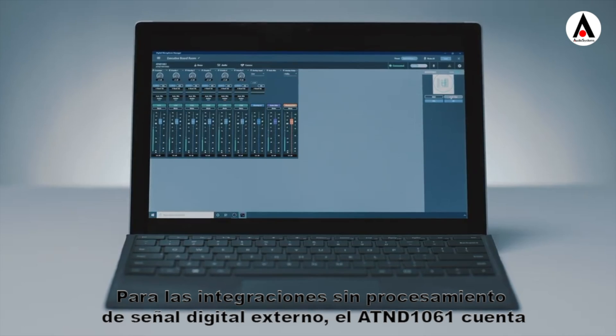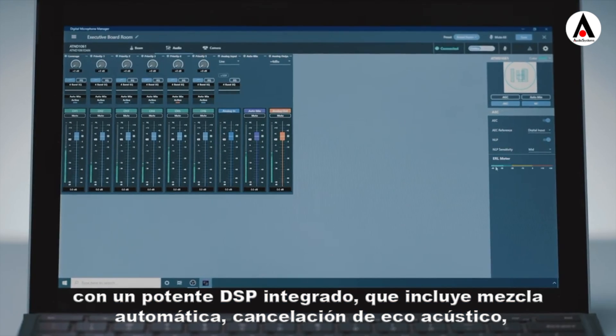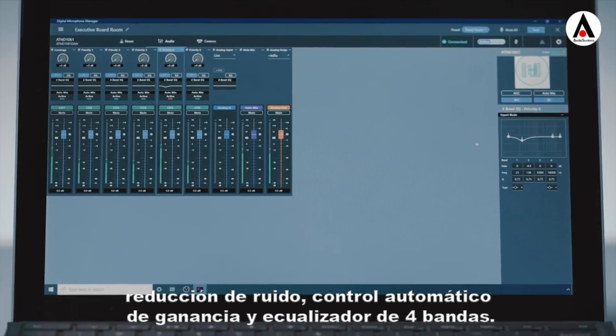For integrations without external digital signal processing, the AT&D 1061 features powerful onboard DSP, including auto mix, acoustic echo cancellation, noise reduction, automatic gain control, and 4-band EQ.